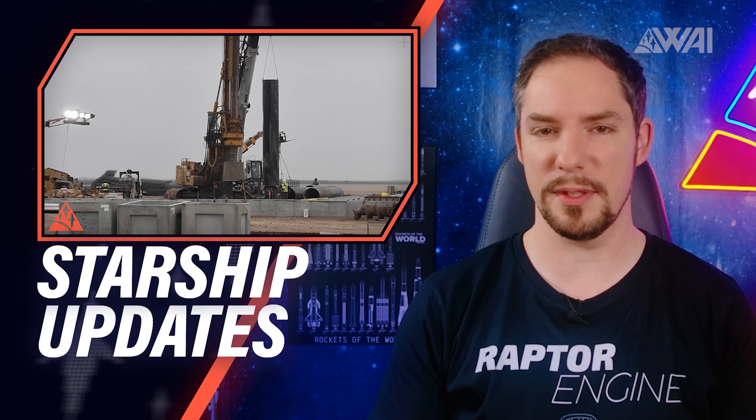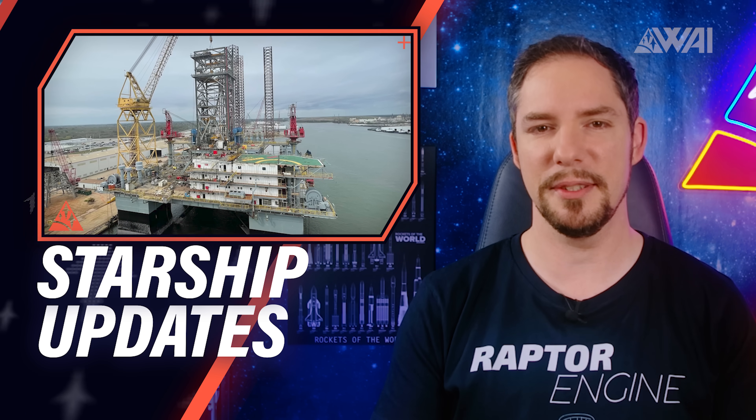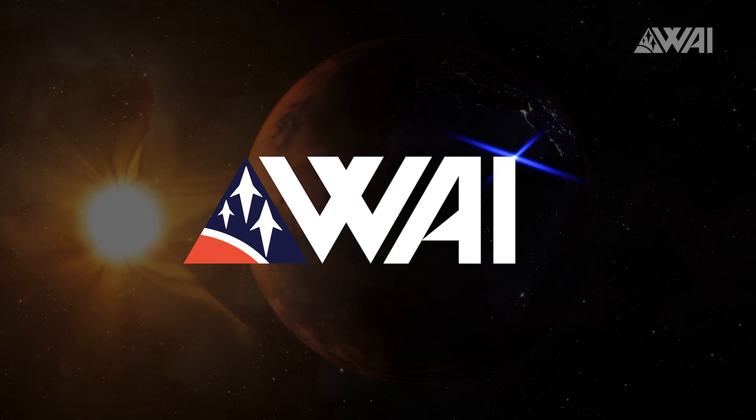Kind thanks go to Brilliant for sponsoring today's episode. SpaceX wants to launch Starships into orbit on July 1st, but how are they going to make this ambitious timeline happen? What's still missing, and what's the progress on the Super Heavy booster and the Sea Launch platform? Let's find out! My name is Felix and I am your host for today's episode of What About It? There's been a lot going on in the space industry lately, so let's dive right in!